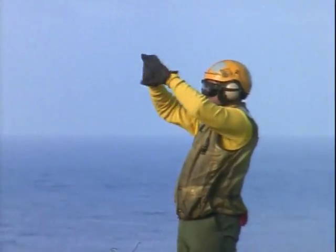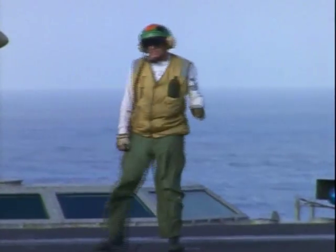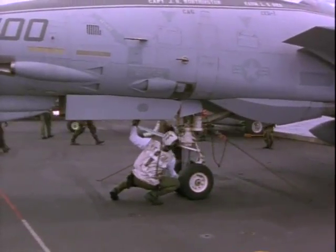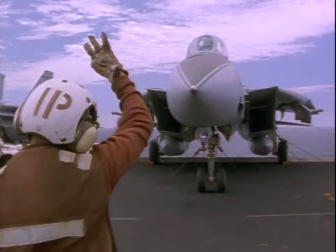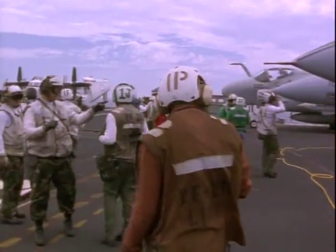The yellow shirts are the people who direct airplanes. The white shirts are safety inspectors. Brown shirts are plane captains and are in charge of maintenance for an individual plane.